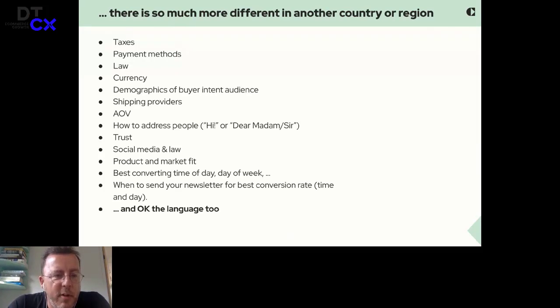To pick up a few factors — and this is definitely not the whole list — taxes are different, payment methods differ, law is especially different, currency obviously. There's a lot of euros in Europe, but also different currencies in the Nordics. Demographics of buyer intent and audience matter — what age and gender does your product resonate with. Shipping providers are different. We even see different average order values. How to address people in communication is different — we work a lot with German shops because we also have an office there, and German communication is much more polite. Trust, trust badges, social media, and even the law around social media is different. Product and market fit — we see in the Netherlands, people in fashion more or less go for orange colors, where in Germany it's more like gray and white.